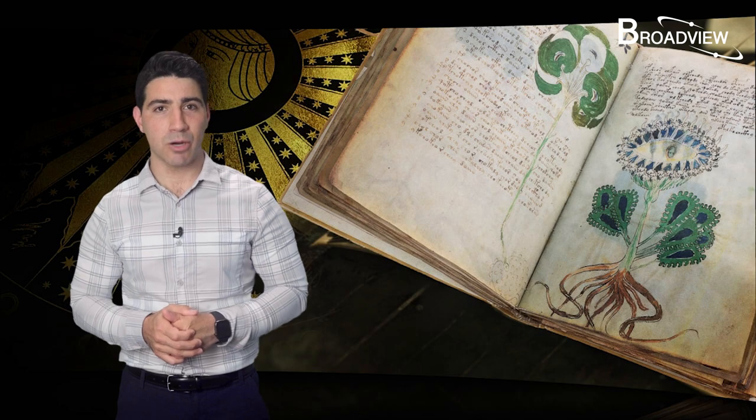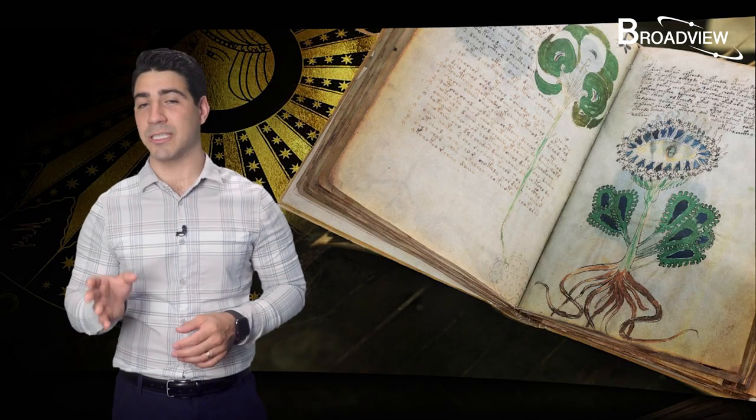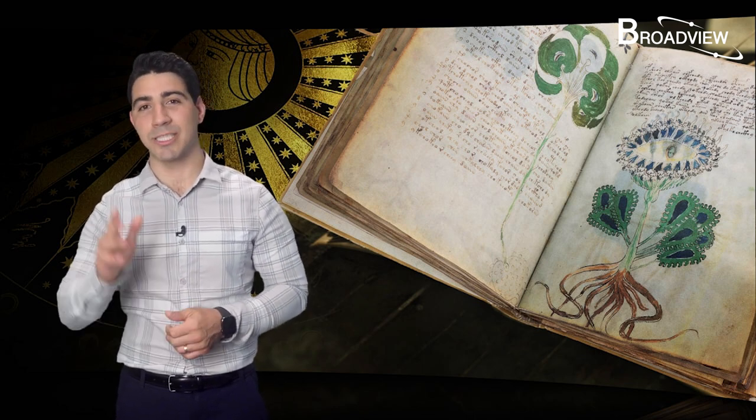You can actually find this book with a single search on the internet — let's see if you can solve this 100-year-old mystery. That's it for today's video. Do you think the researchers' interpretations make sense? What do you think this manuscript is really trying to tell us? Feel free to leave a comment, and we'll see you next time.